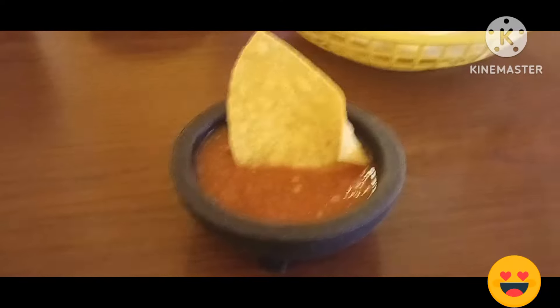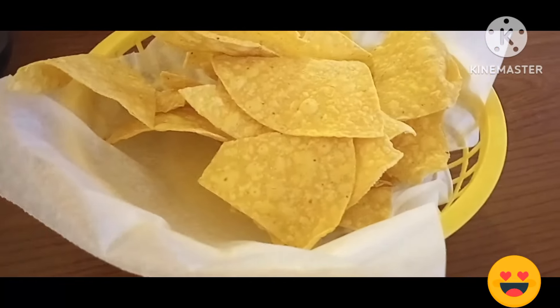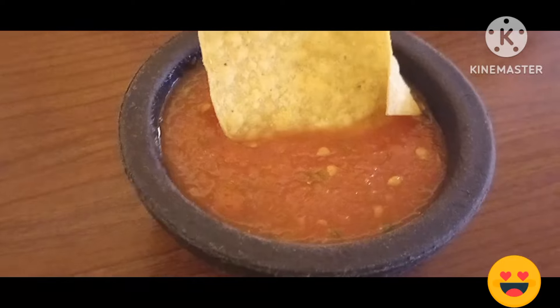The sauce is delicious. The fresh chips — it's good. It's fast getting out the drinks and stuff. I really, really love the chips and the salsa.